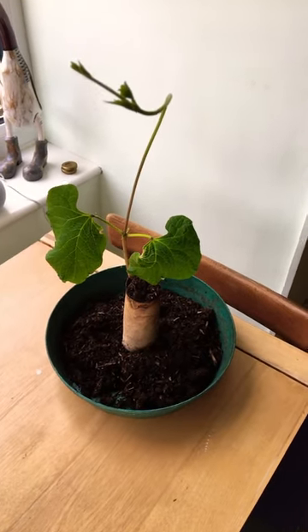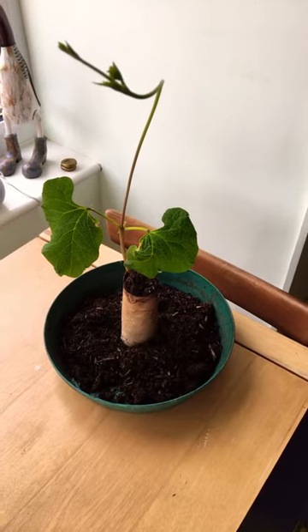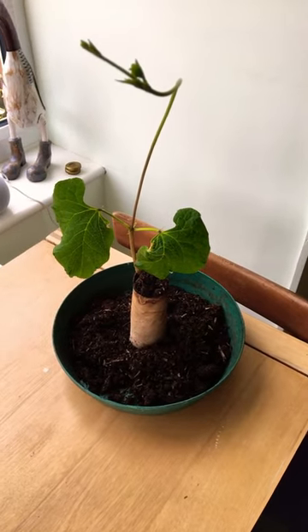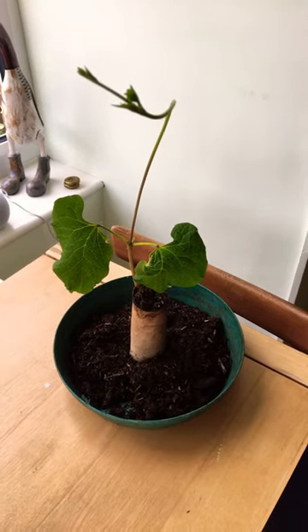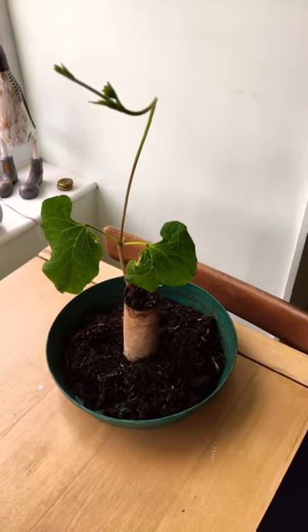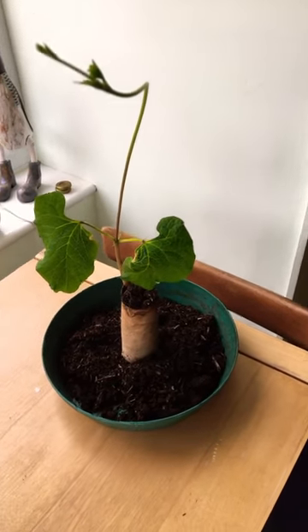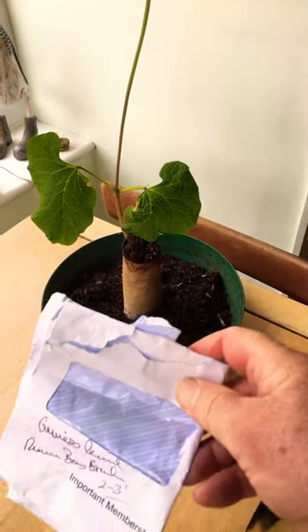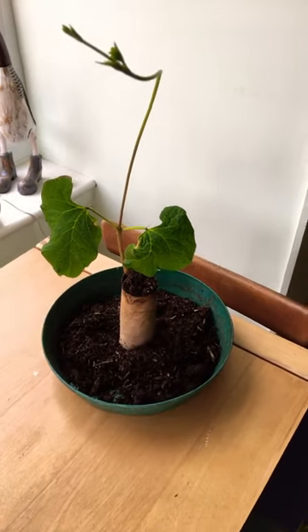Great news — the Guinness Book of Records award-winning runner bean has now germinated and it's about 30 centimeters, or about a foot tall, grown in the toilet roll. Sadly the other three haven't germinated, but there are some more left in my little envelope that I was kindly given, so I'll pop those in a traditional pot and see how we get on.